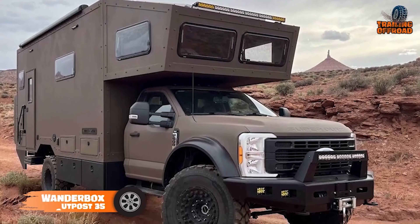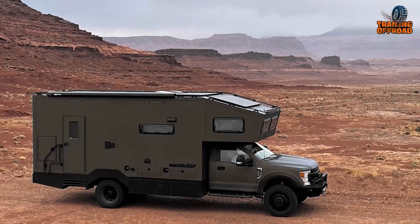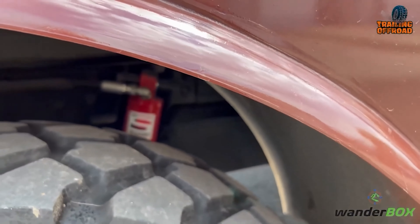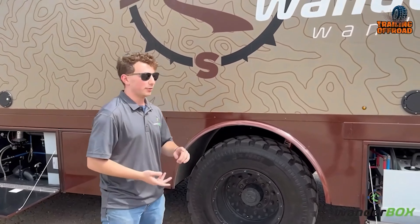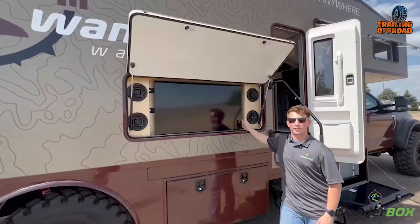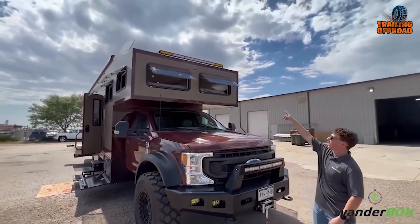The Wanderbox Outpost 35 stands out as one of the largest luxury off-road expedition trucks, built on a Ford F600 chassis, powered by a 6.7-liter PowerStroke diesel engine, blending rugged capability with high-end amenities. Outfitted with a liquid spring hydraulic suspension, it offers 8 inches of adjustable clearance and adaptable damping for different terrains. The truck rides on Michelin 41-inch tires with Hudson 20-inch rims, and includes electric power steps for easy access. Outside, it features a 22-foot electric awning, an outdoor kitchen, and a full entertainment setup with a 42-inch TV and multiple speakers. It also has a 16,000-pound winch and Baja Designs lighting for optimal visibility and recovery.